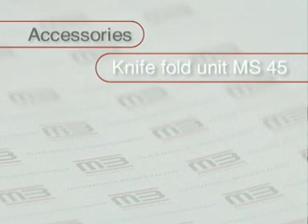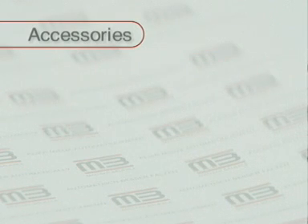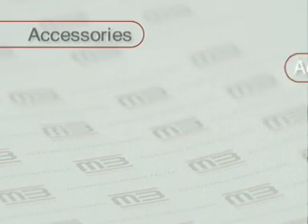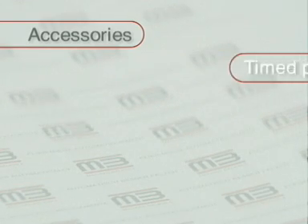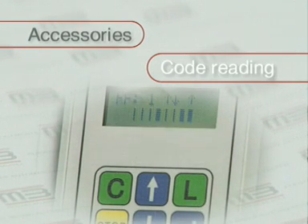There's a variety of accessories to create custom-made systems. The mobile knife fold unit MS 45 rotates by 180 degrees and can be added to any buckle fold unit. The additional fold unit KF 31 makes small folds down to 18 mm possible and increases versatility by adding another two fold plates. The two-up cross fold option, gluing devices and timed perforation heads are other important accessories. Various possibilities for recognizing reading marks are essential for applications in the pharmaceutical field and for personalized documents.